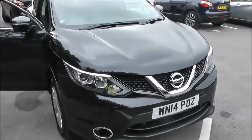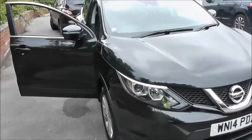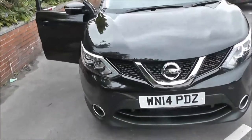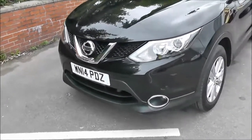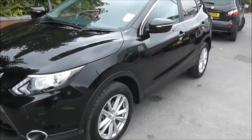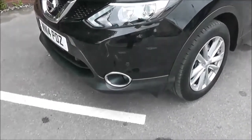It has a 1.5 litre Pure Drive DCI engine with 6-speed manual transmission. As you can see it comes in black. Because its emissions are extremely low, it's in tax band A which equates to zero road tax per year. It's insurance group number 14 and has a combined fuel consumption of around 74 miles per gallon, so it's very economical to run.